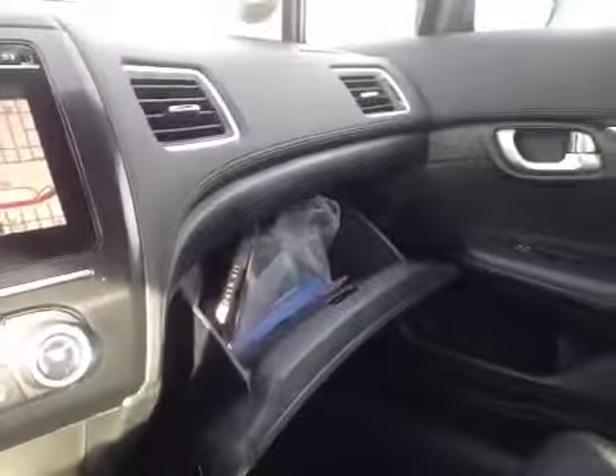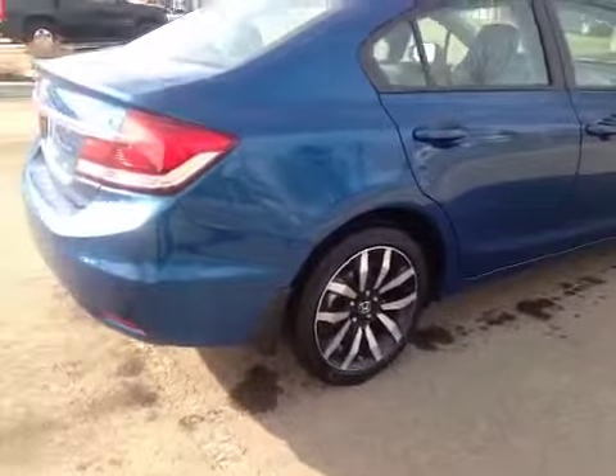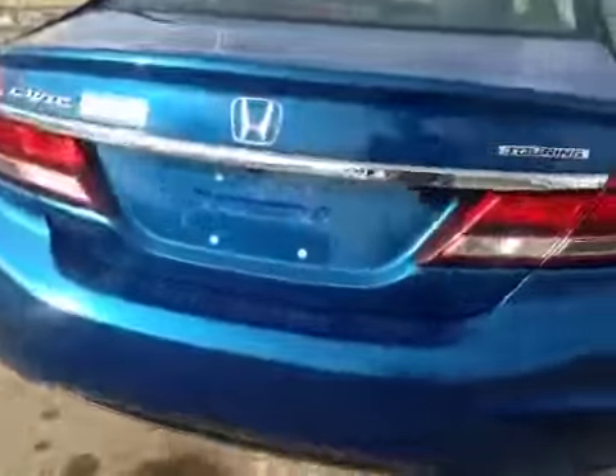And in the glove box you have your manual and some extra storage space. In the back we have your 17-inch all-season alloy wheels. Let's check out the trunk.